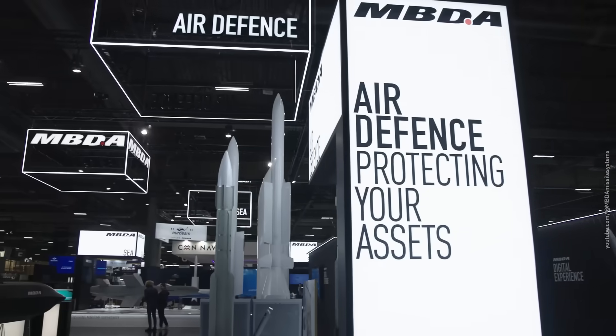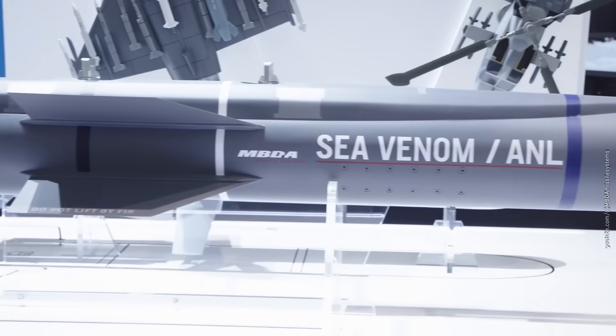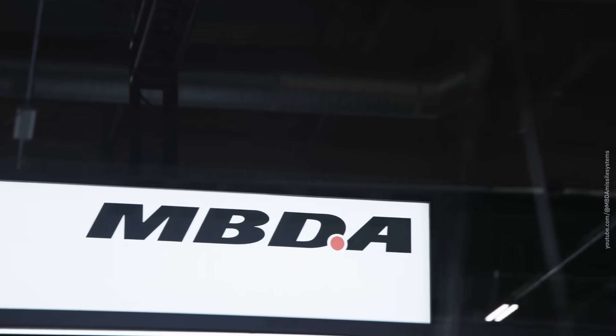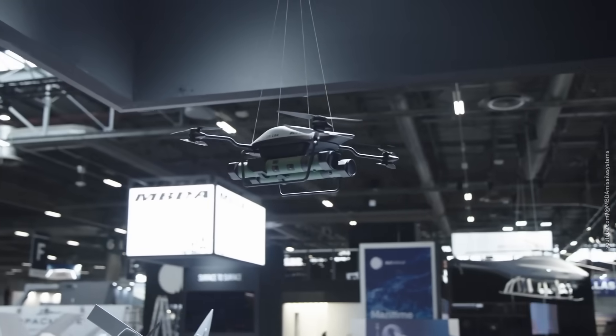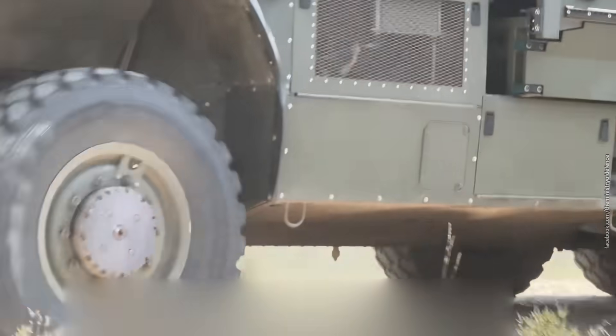That's basically how the engineers at MBDA approached it. While they admit the challenge was tough, it took just three to four months to go from concept to a ready-to-deploy system. They shipped it to the front before the Ministry of Defense could even print out a manual.